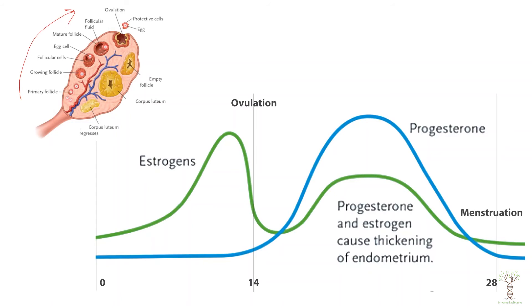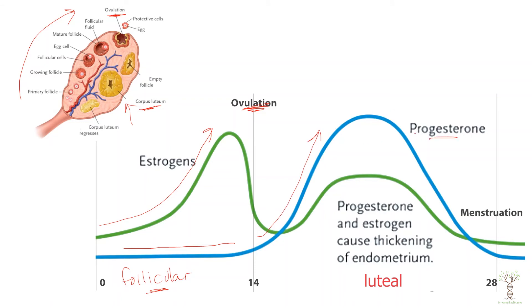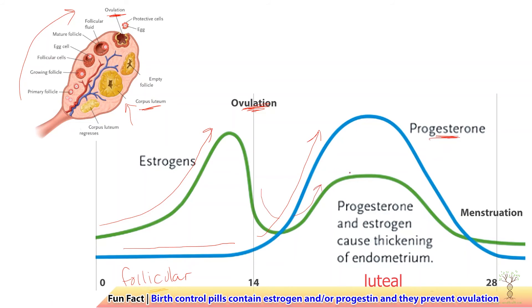Looking at a graph of estrogen and progesterone during the cycle: as the follicle is developing, estrogen is increasing, luteinizing hormone is increasing, and the follicle is developing until ovulation — this is the follicular phase. Estrogen increases during the follicular phase until ovulation occurs, while progesterone is not increasing during this phase. Once ovulation occurs and the corpus luteum is formed, progesterone increases in case fertilization occurs and the uterine lining needs to be maintained. When ovulation occurs estrogen dips briefly but then also increases a little to help maintain the endometrium.